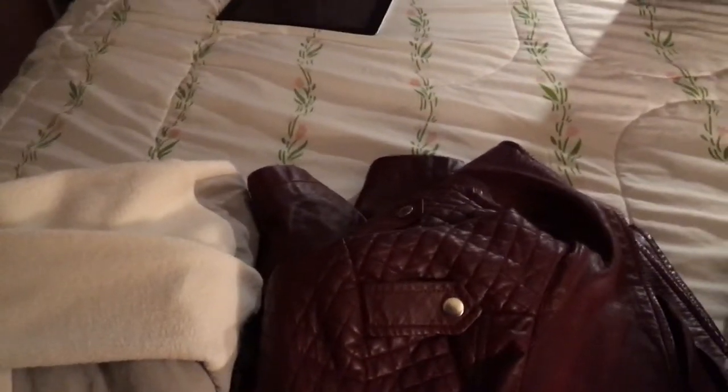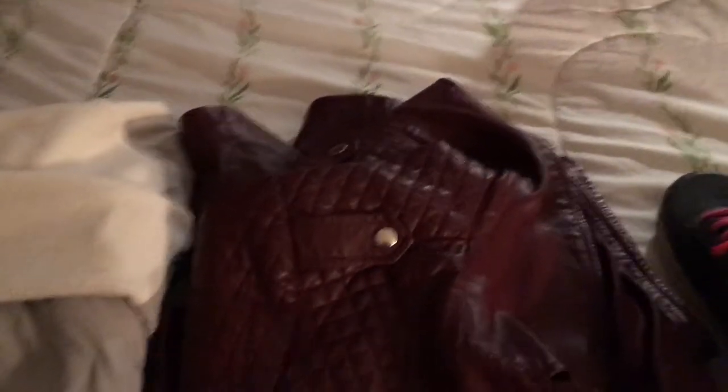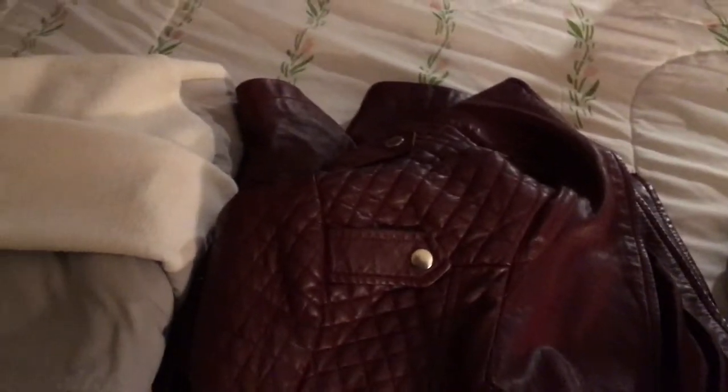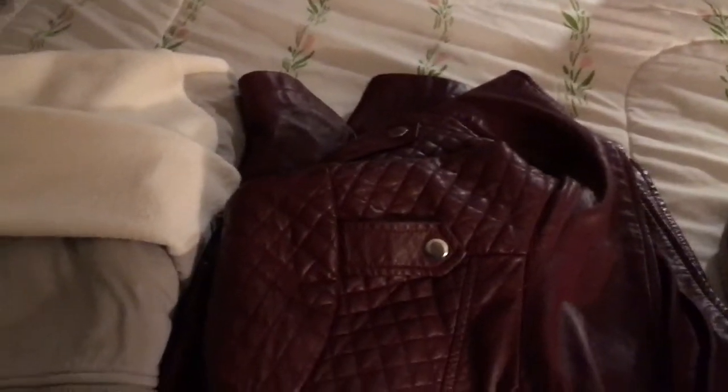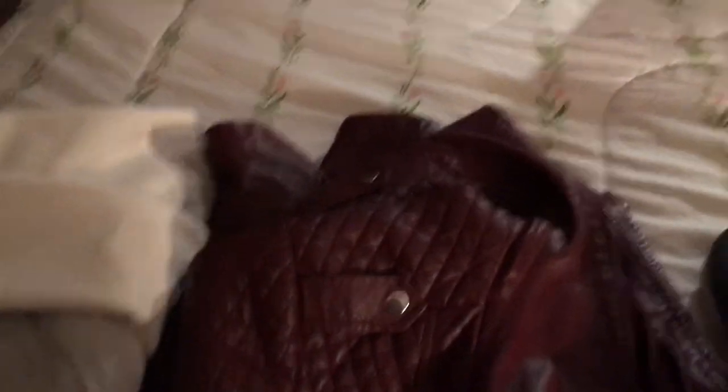You guys have probably seen this in a lot of my more recent vlogs — this is my favorite jacket. It's a faux leather jacket I got from a shop here in New England called Charlotte Russe. It has some really nice buttons on it. It kind of reminds me of Emma Swan's jacket in Once Upon a Time, which is honestly the main reason I bought it. Also, a lot of people seem to think it's the jacket that Star-Lord wears in Guardians of the Galaxy.